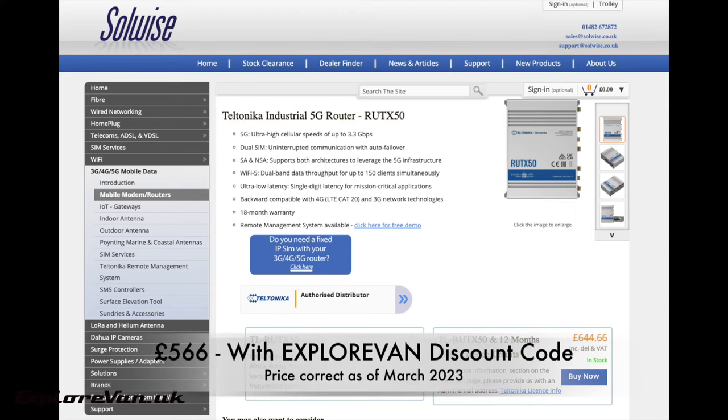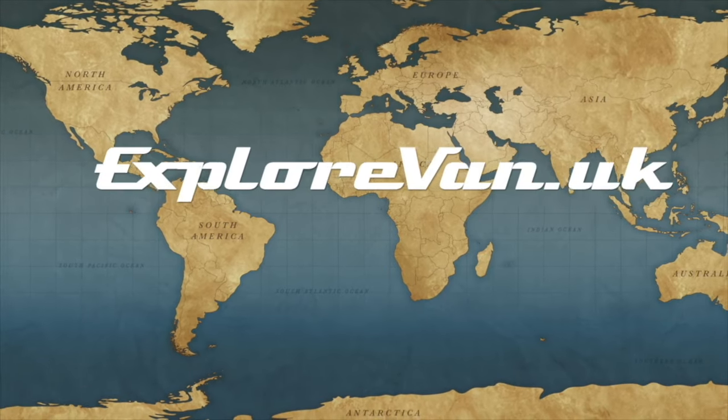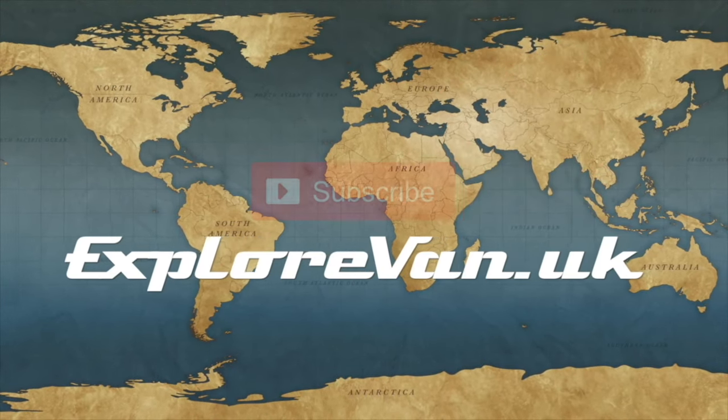So if the RUTX50 is for you, don't forget you can use our ExploreVan discount code to get it from solwise.co.uk for £566 currently. Thanks for watching our video and as always if you have any questions or feedback please pop them in the comments below. If you find the video useful please like, share and consider subscribing.